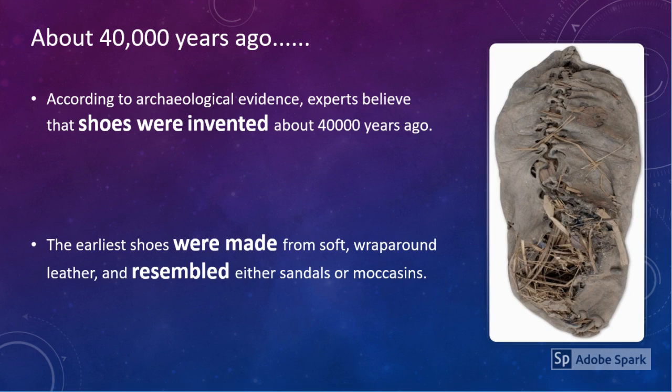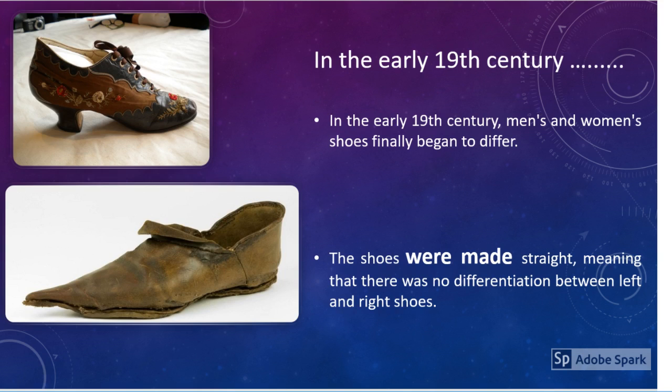About 40,000 years ago, according to archaeological evidence, experts believe that shoes were invented about 40,000 years ago. The earliest shoes were made from soft, wrapped round leather and resembled either sandals or moccasins.